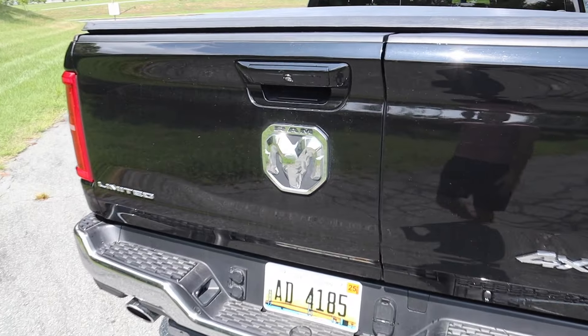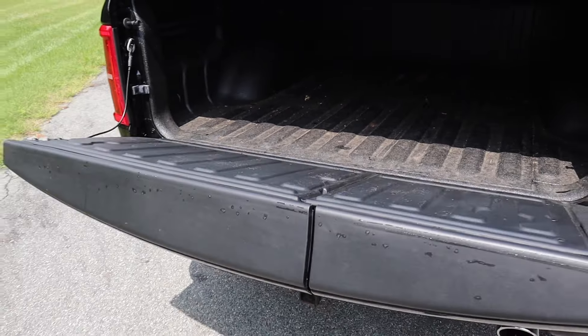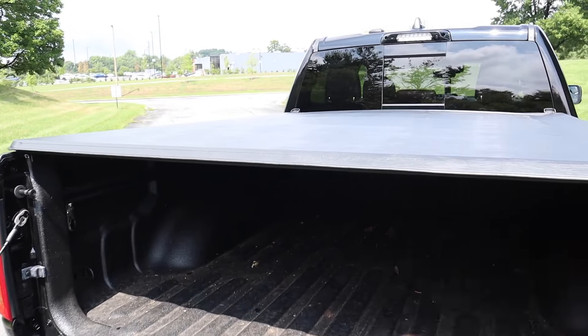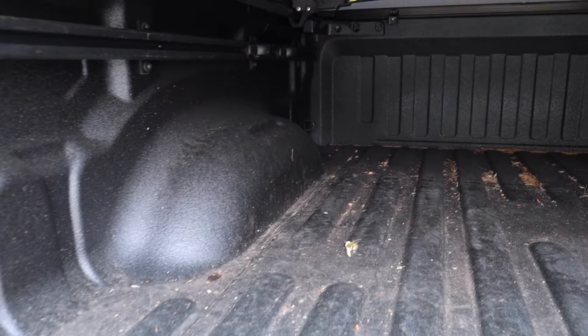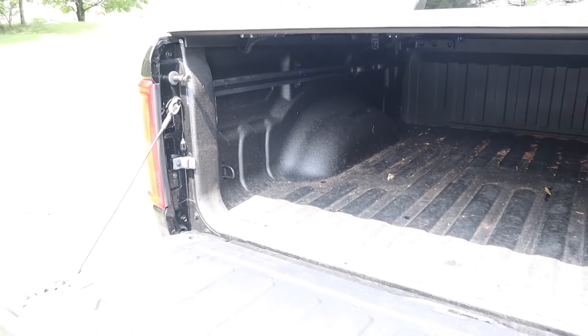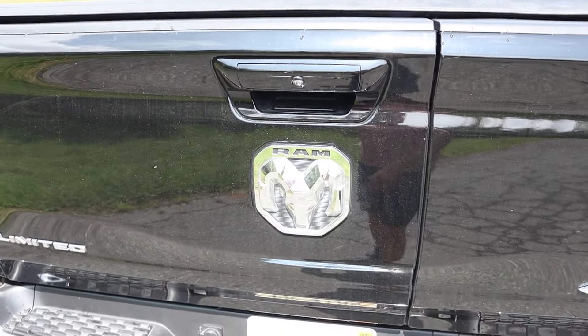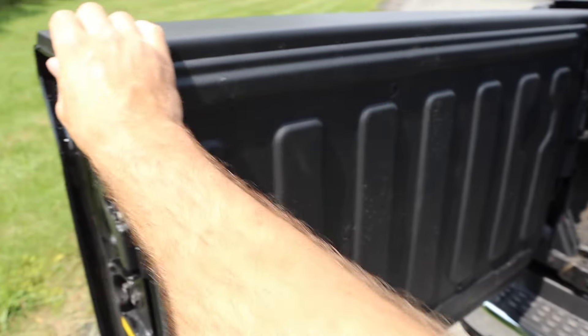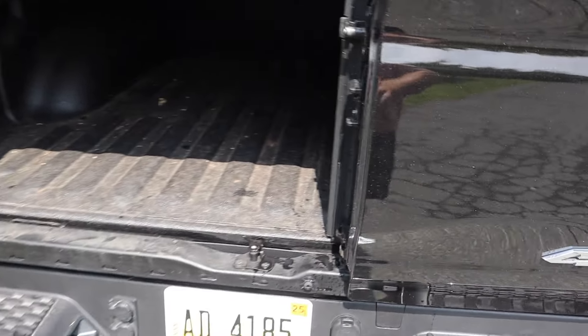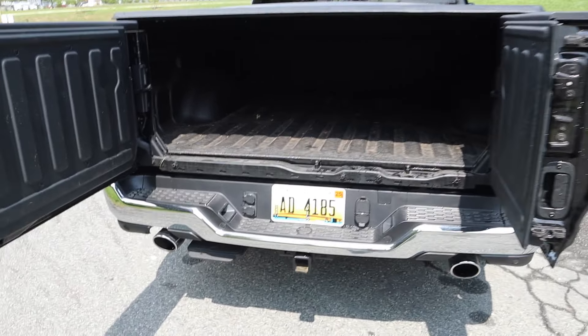The tailgate opens in the traditional way, folding straight down. This model has the Tonneau cover on it, but there's plenty of space with tie-down hooks and cargo lights. If you have an item in the back you can't reach, just pull this tab, swing the side open, and — just like an access cab on a pickup truck — grab the handle and open that door.